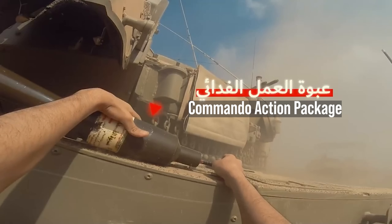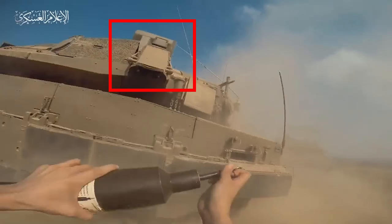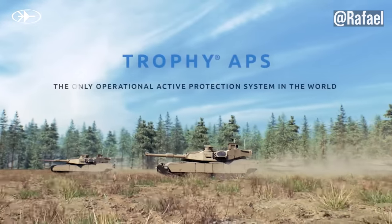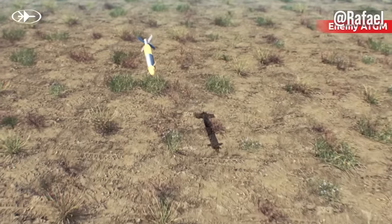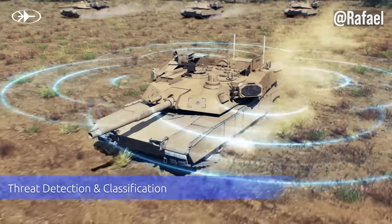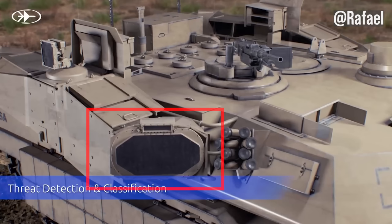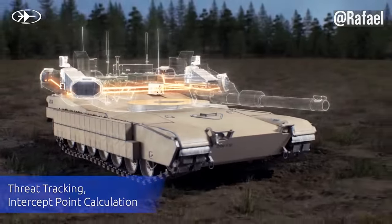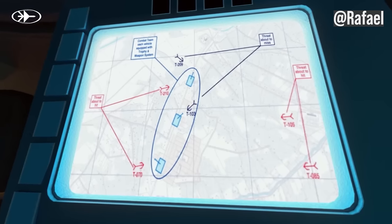I'm not sure what this explosive is, although the text says 'commando action package.' I think this package was placed directly below the Trophy system. The Trophy is an active protection system — the idea is that it will shoot down incoming rockets in mid-flight. The system is on the Merkava IV and on some Neymar APCs in Israel's arsenal. It uses radar to detect incoming projectiles via transmitters located around the tank that have clear lines of sight, all networked into a powerful computer that can calculate the incoming warhead's trajectory in fractions of a second.